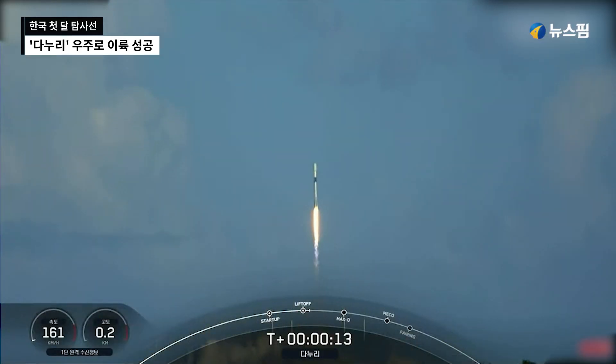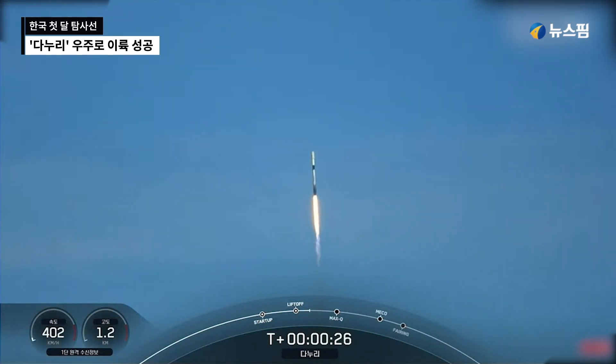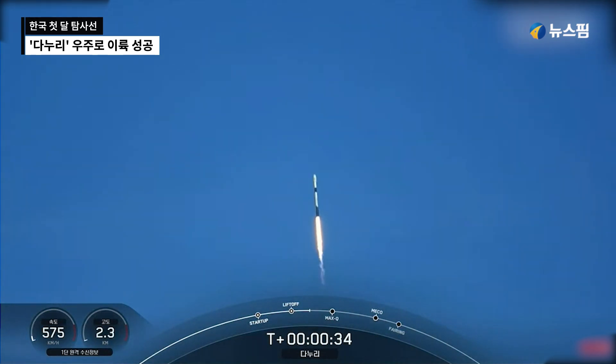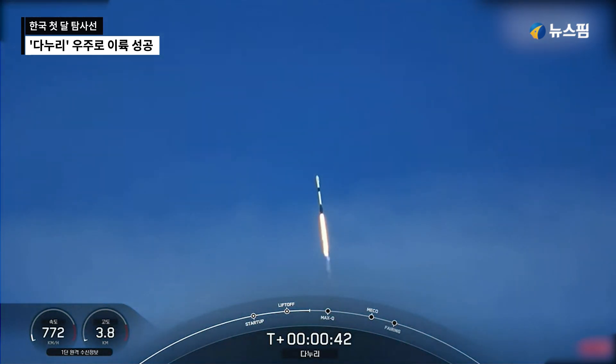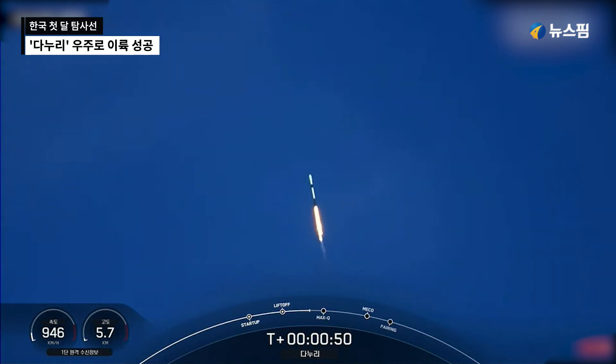Vehicle's pitching downrange. Stage 1 propulsion is nominal. Falcon 9 has successfully lifted off from Space Launch Complex 40 at Cape Canaveral Space Force Station, clearing the KPLO payload to a ballistic lunar transfer orbit.